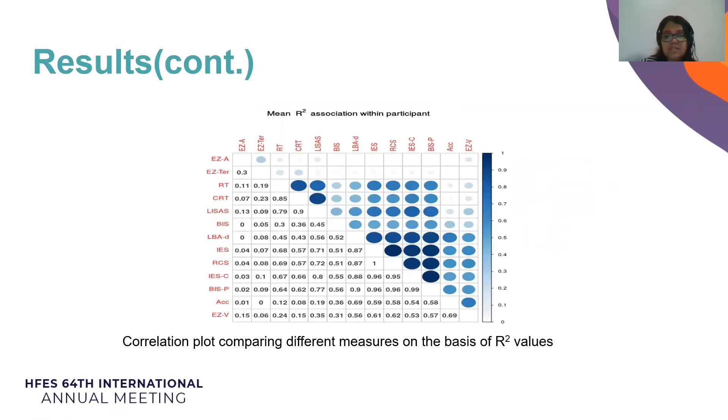This figure visualizes the squared average correlation matrix across participants. Overall, there was a strong association between a handful of measures: IES, IES-2, RCS, and LBA drift rate, all with R-squared values around 0.9 or above. Whereas response time, correct response time, and LISAS showed a strong similarity with each other as well.